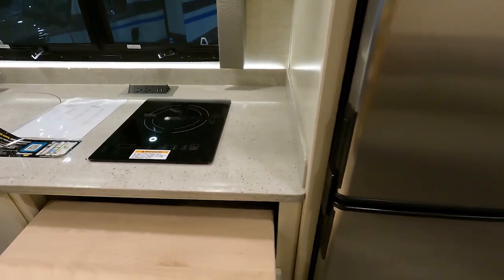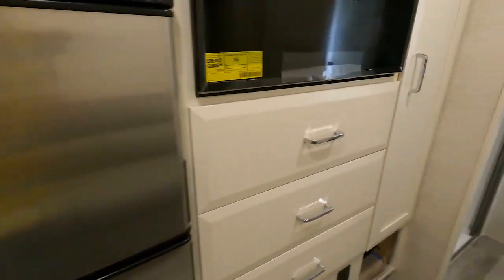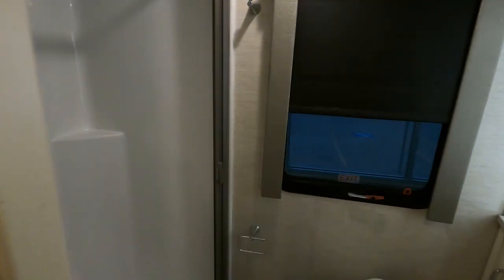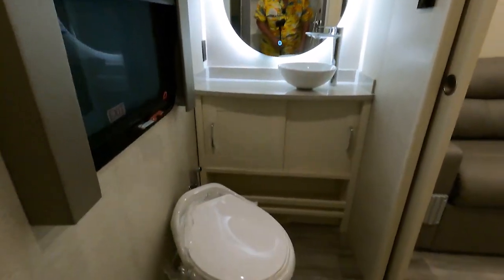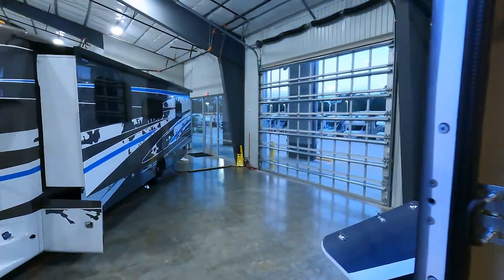Well, that's interesting. Drawers are wonky — they're going to kick me out. Shower — that's a spacious shower for a small RV. Place to do your business. I'm sure glad to see they're putting sprayers in — I wish we had a sprayer in Trudy.